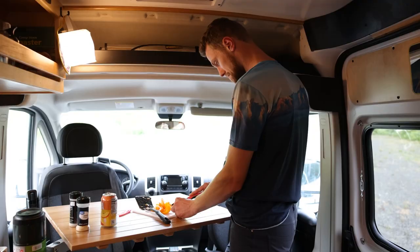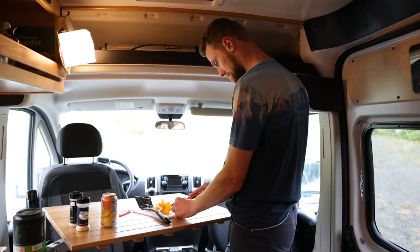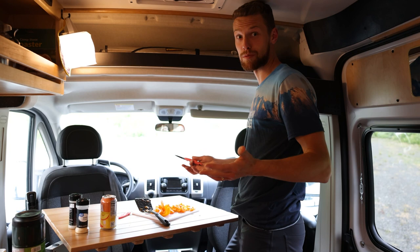The cool thing about this van is that it really comes with anything you need. We got light for prepping our food, we got a cutting board, a very sharp knife, spatula, and a full kitchen here cooking a delicious skillet.